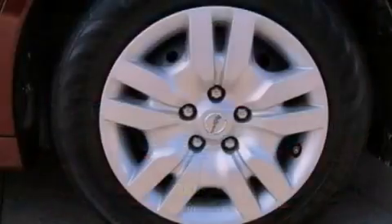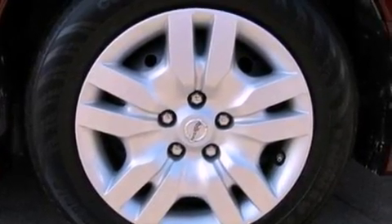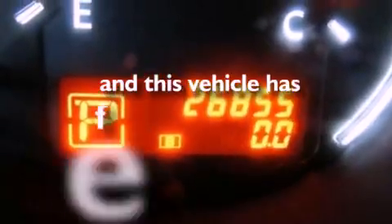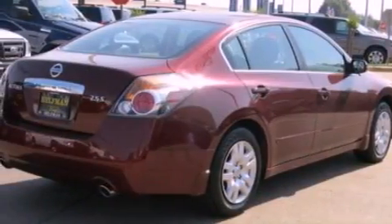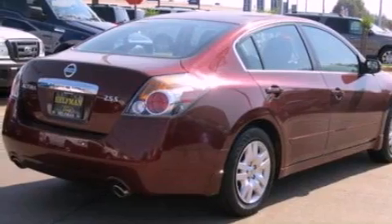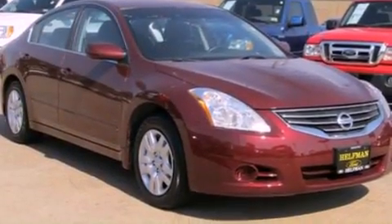Additional features include a security system, privacy glass, a low tire pressure indicator, a push-button ignition, and this vehicle has fewer than 27,000 miles on the odometer. With an EPA estimated rating of 32 miles per gallon on the highway, this vehicle is clearly a fuel-efficient choice.